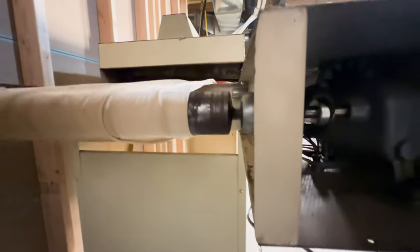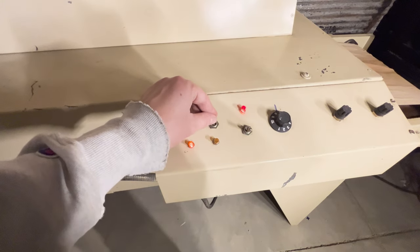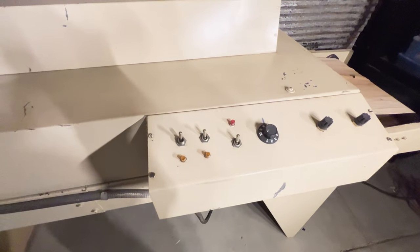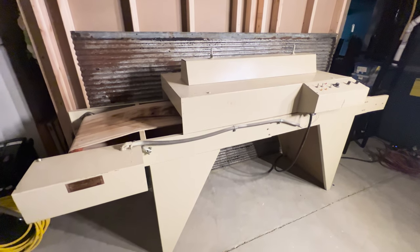It may be old and loud but I'm happy it works. It gets really hot underneath, but I want to get a heat gun just so I know how hot it gets. We ended up putting a piece of metal behind the conveyor belt to help with the heat. And that's pretty much it — that's where it's going to sit and hopefully help me out with a lot of projects in the future.